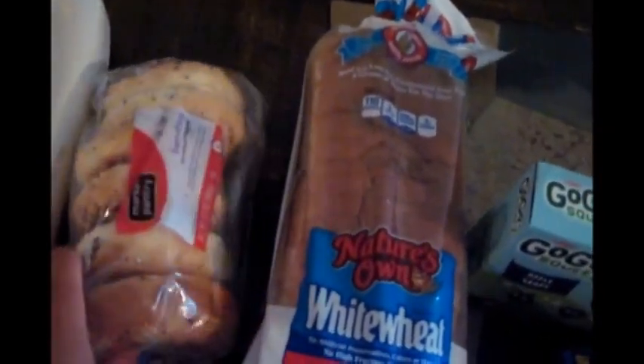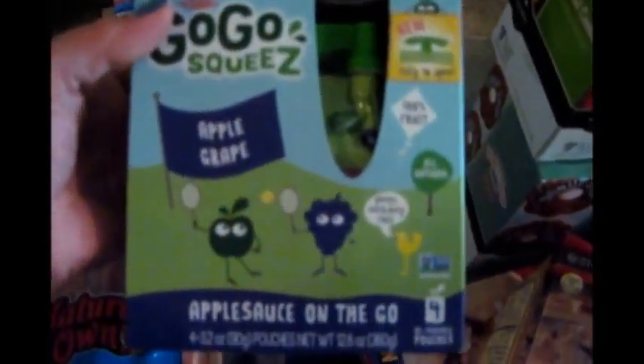I got some everything bagels for my husband's breakfast in the morning, some white wheat bread, the apple grape go-go squeeze applesauce for Grady — he likes these — and some chive and onion cream cheese for the bagels.